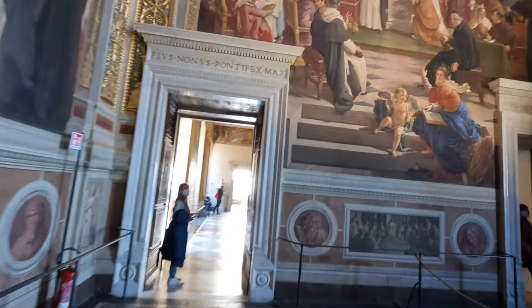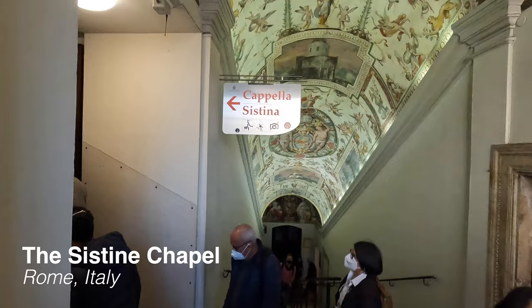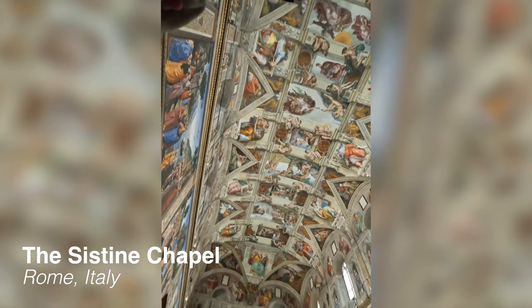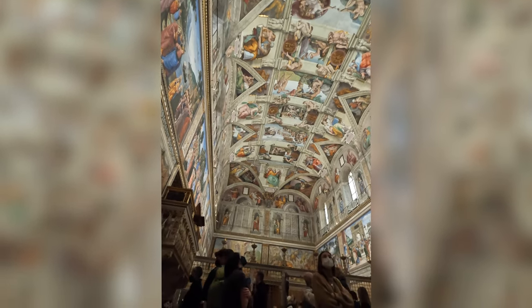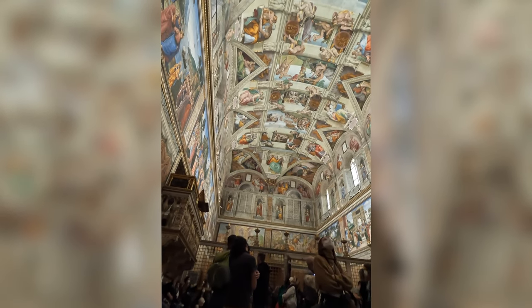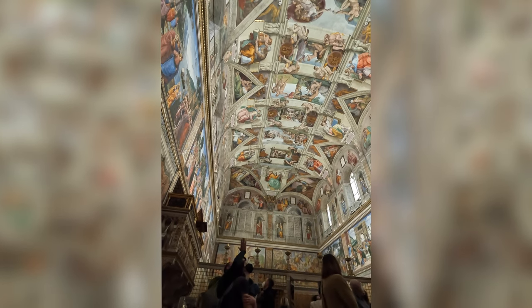As we exited the incredible gallery of maps, the star of the show loomed in the distance — the Sistine Chapel. Built in 1473, it took the infamous artist Michelangelo four years to finish his work. The painted ceiling covers an impressive 12,000 square feet and depicts scenes from the Bible's Old Testament.